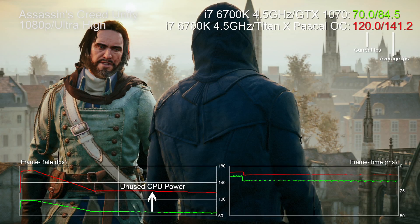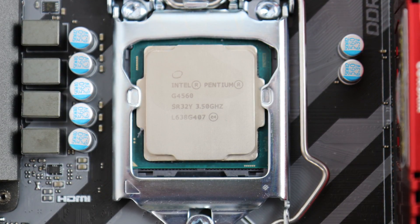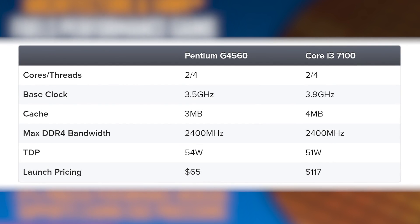The reality is that most of the time a high-end CPU is highly underutilized in most gaming scenarios. Some people just want the highest performance from the lowest amount of cash, and that's why the new Pentium G4560 is such an awesome processor. It's a dual-core CPU with four threads, effectively making it a junior i3.